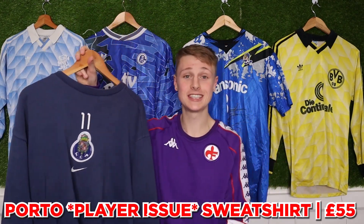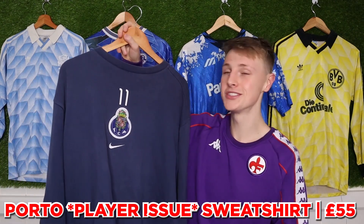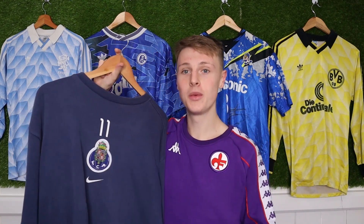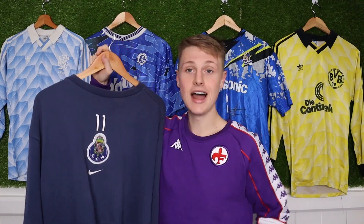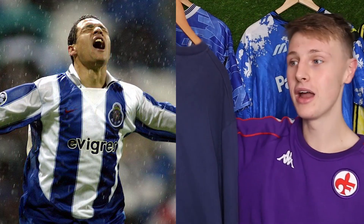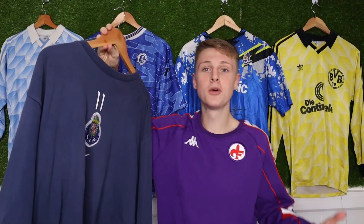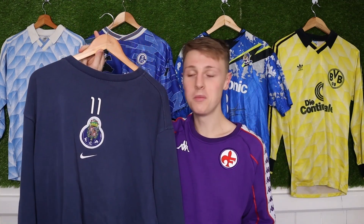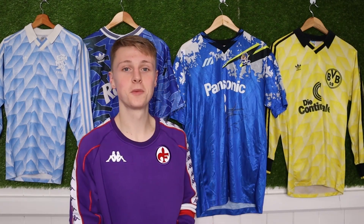Those of you who've been around know I love sweatshirts and I love FC Porto, and when this opportunity came up for £55, I had to get it. I've never seen another one like it, and we're pretty sure it was only ever issued to players — hence the number 11, which would have been Derlei, one of the most iconic Porto players of all time. So it's reasonable to assume it was issued to Derlei or a youth player. Very cool indeed.